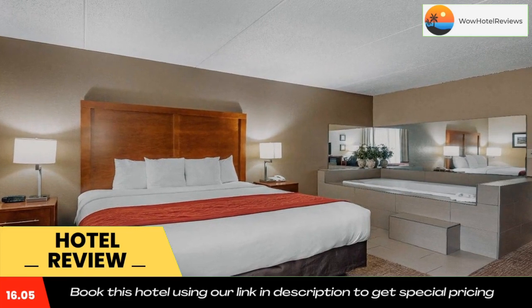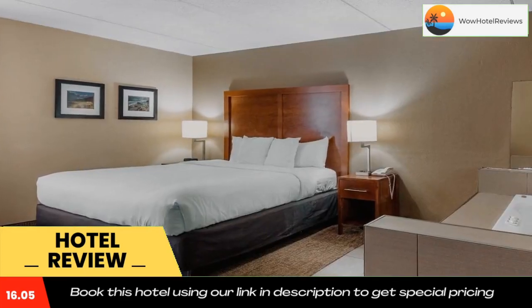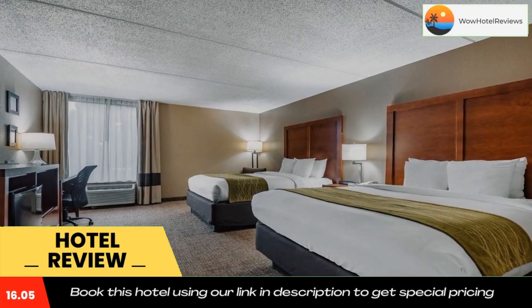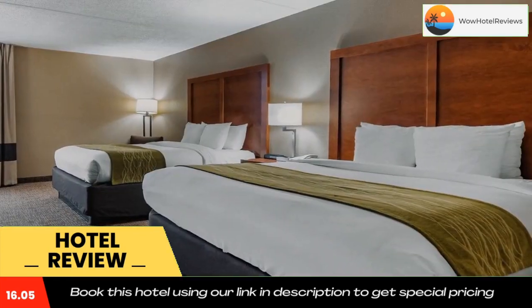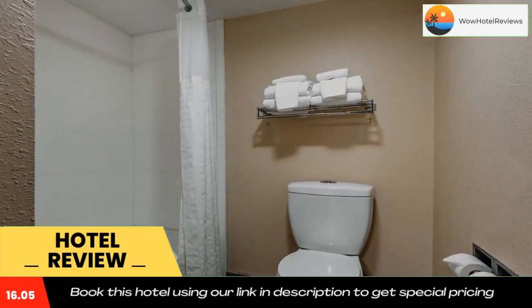The hotel is near Discovery Place, Bank of America Stadium, Bojangles Coliseum, Verizon Wireless Amphitheater Charlotte, and Carowinds Amusement Park. Additional points of interest close by include Extreme Ice Center, Carolina Courts, Lowe's Motor Speedway, University of North Carolina at Charlotte, and Time Warner Cable Arena.